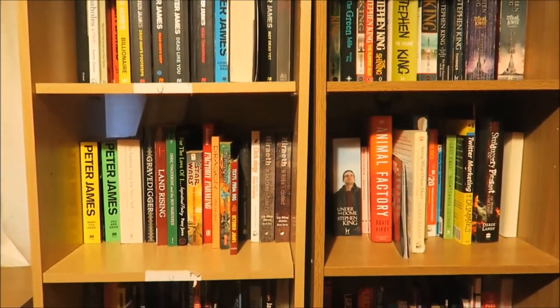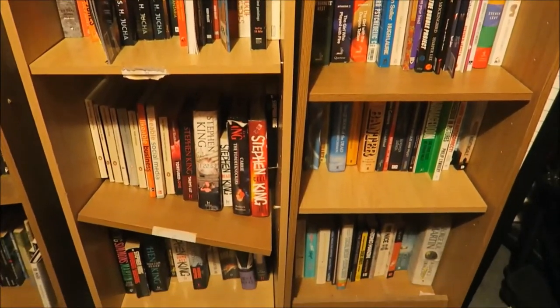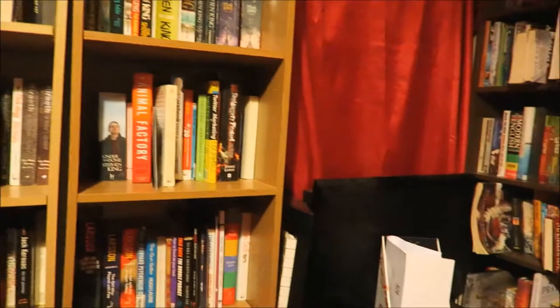See Nick Hornby up at the top there. Stig Larsen. Kerouac just before King as well.